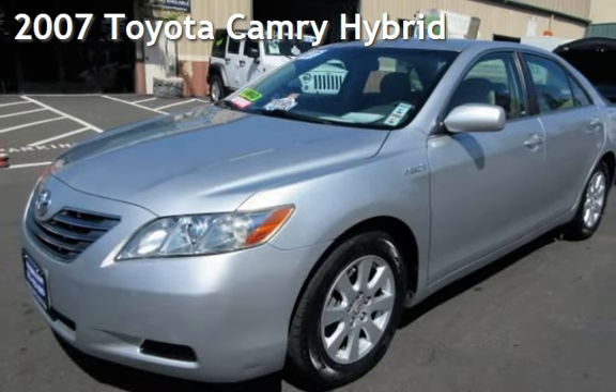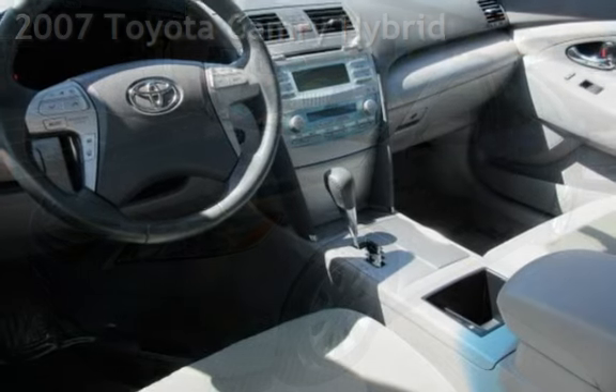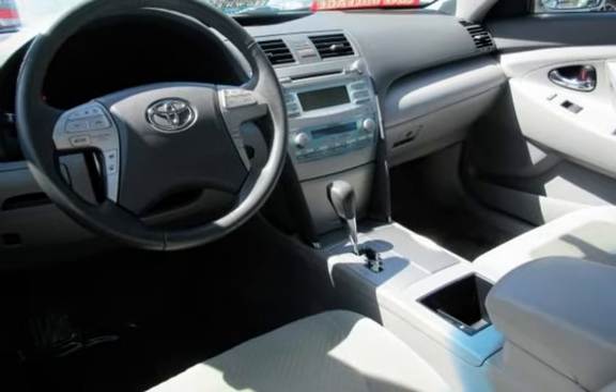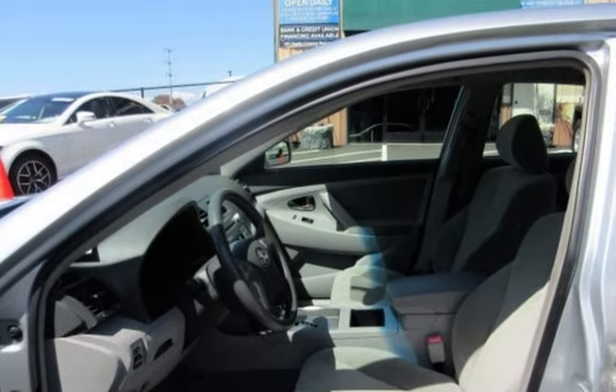Presenting a pre-owned 2007 Toyota Camry Hybrid. This four-door sedan has a four-cylinder, 2.4-liter i4 engine, with front-wheel drive and an automatic transmission.